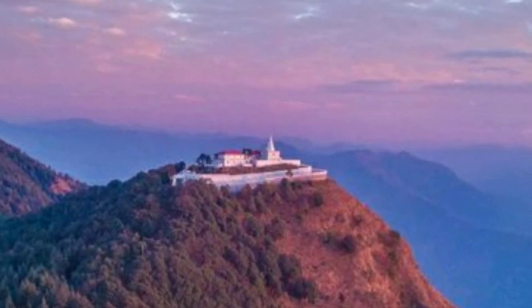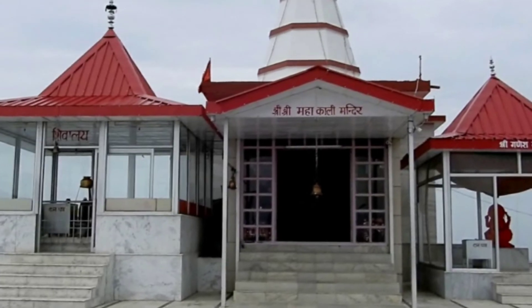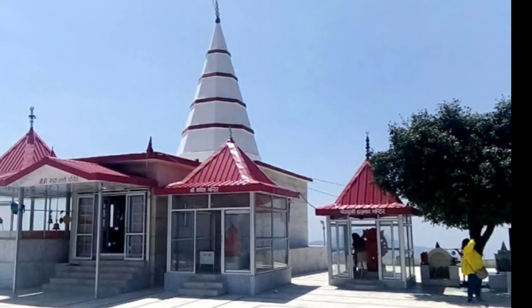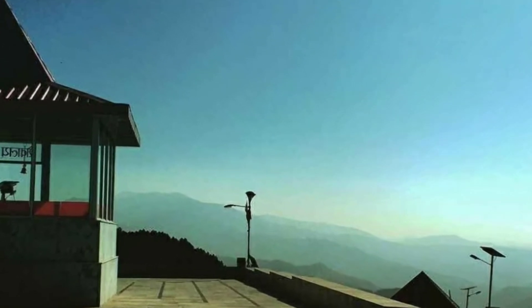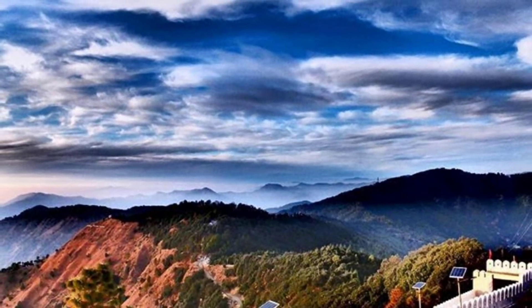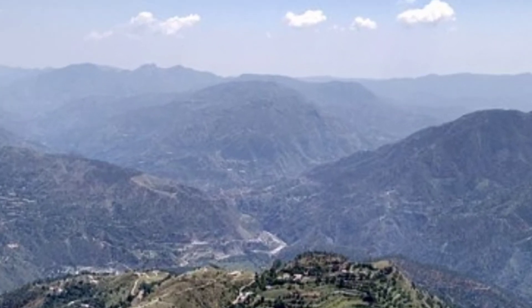Now let's go to Chail's famous temple. This temple is dedicated to Kali Mata and is open from 8am to 6pm. It is built at the top of the hill, almost 6 km from Chail — you can drive or even trek up. The temple is made with white marble, and if you want to spend some peaceful, alone time, you must visit here. You will see amazing views from here.